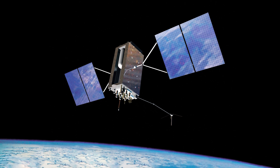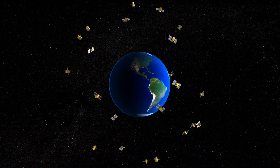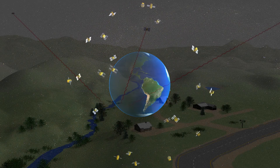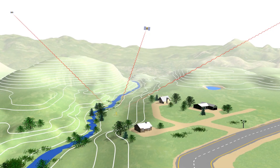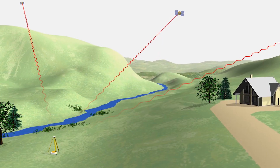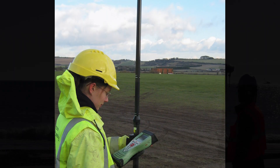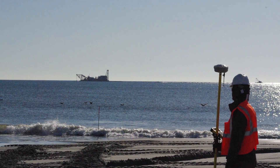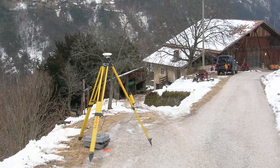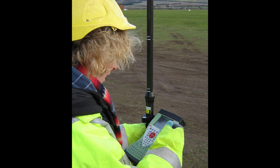The U.S. Global Positioning System, GPS, as well as similar systems from other countries, are collectively known as Global Navigation Satellite Systems, or GNSS. These systems make it possible for us to determine locations extremely accurately. When determining positions with geodetic-quality GNSS equipment, you can reduce errors and obtain high-quality data by following best practices. Even small problems in setup and data collection can have big impacts on results. This is equally true for both static and real-time data collection.